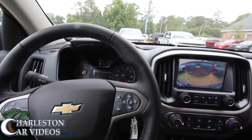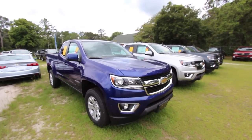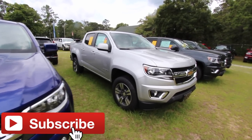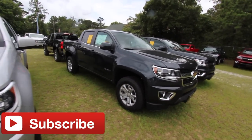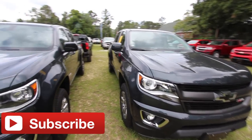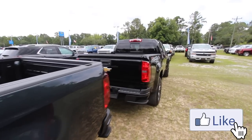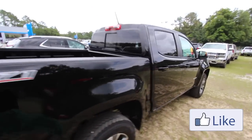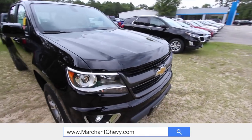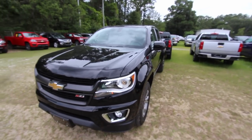Thanks for watching, have a great day. If you're interested in buying a Colorado, come on down to Marchant Chevy and do some business with us. Here are some of the other Colorado colors we have on the ground: blue, silver, gray, and black. Thanks again for watching — looks like I left the lights on in the truck, I'll have to hop in and cut those off. See you later guys, appreciate it!